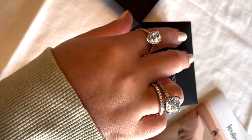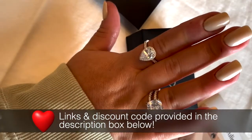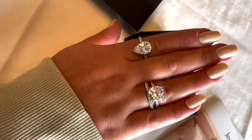When it comes to Julia Jewelry, they ship worldwide and I have fantastic discount codes for you. I'll leave all the information below. But what's most important is that we have a giveaway for you.